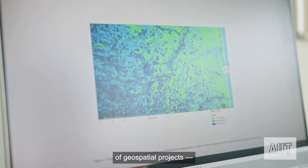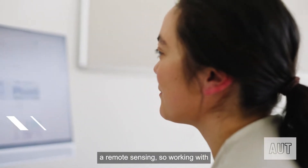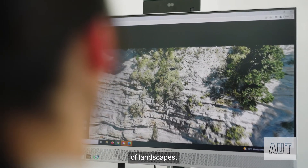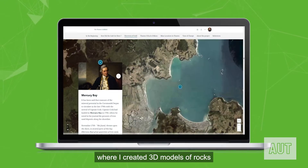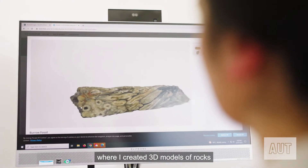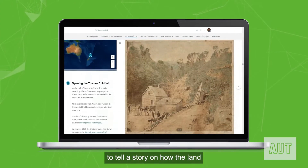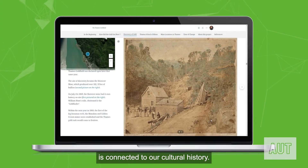I actually did a number of geospatial projects. Remote sensing is working with drones and visual data, creating 3D replications of landscapes. I looked at the Thames Goldfield where I created 3D models of rocks and used geospatial elements to tell a story on how the land is connected to our cultural history.